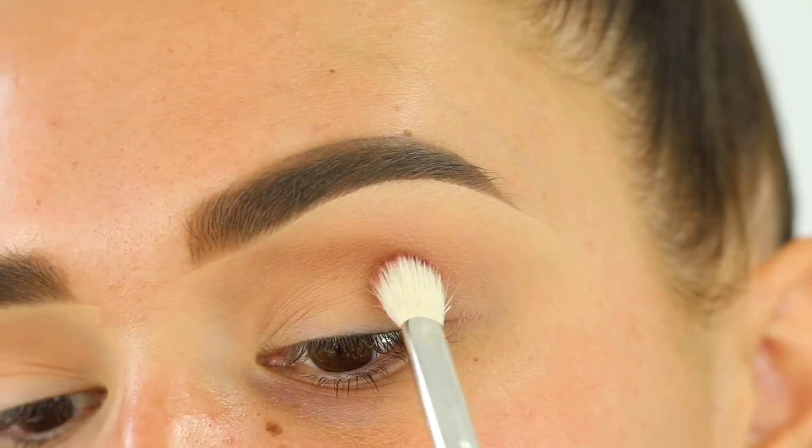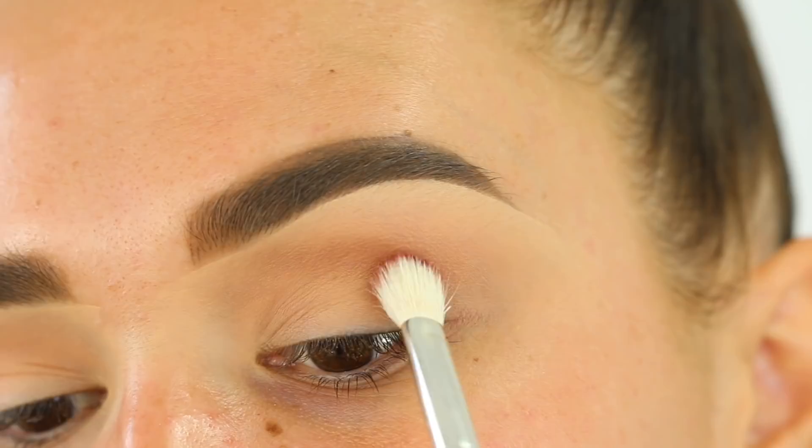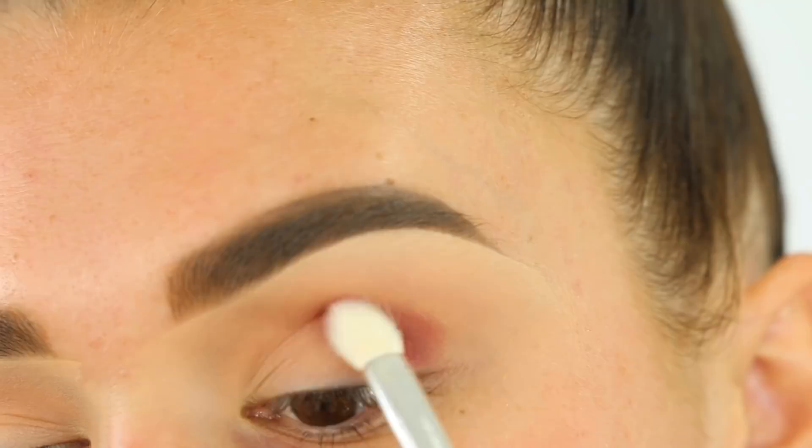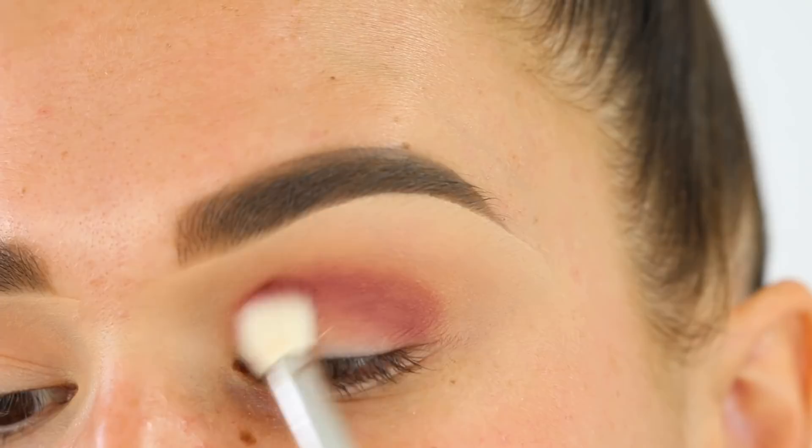The next color I'm taking is this beautiful burgundy color and I'm going to blend that into my crease with a Bdellium Tools 776 brush. I'm going to start by taking this in little windshield wiper motions. This is going to match my skirt so well - it's going to be amazing. I'm trying to figure out if I should wear eye contacts. I'm going to try my best to keep this as circular as I can around my crease because I want to create the illusion of a bigger eyelid instead of winging it out.